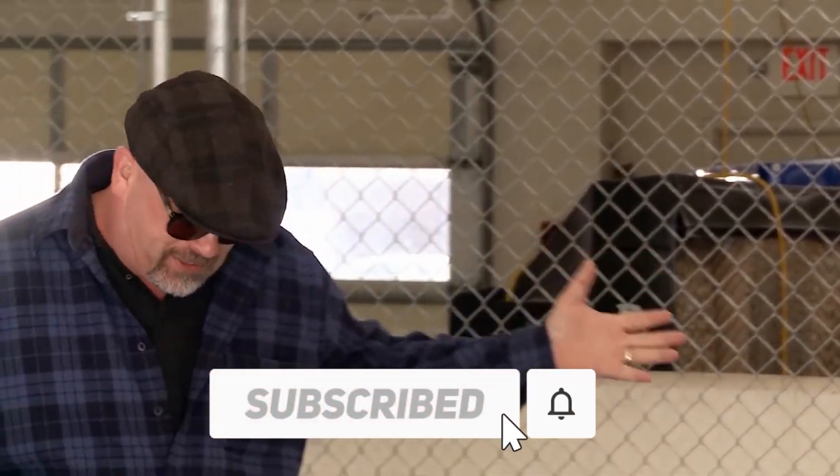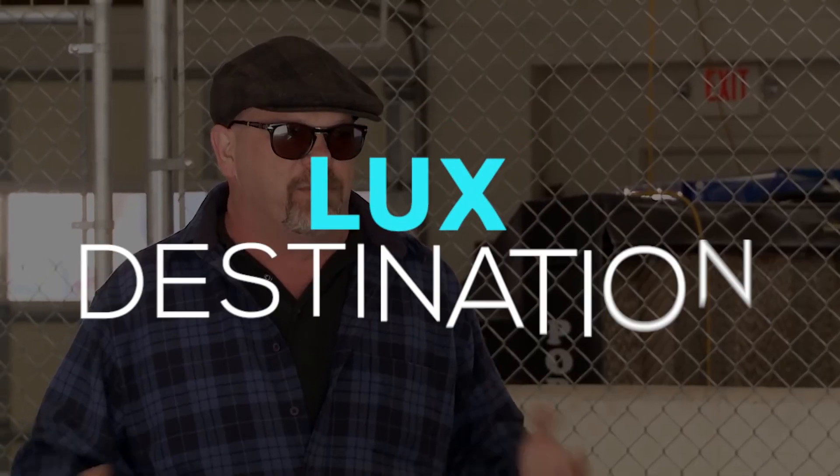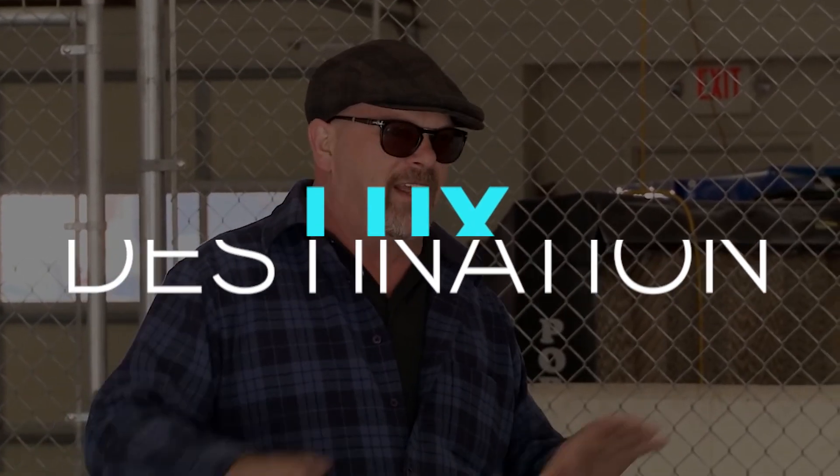Before we start, I would like you to hit that red subscribe button so that you never miss out on any of our videos. Hey guys, what's up? Welcome back to Alux Destination.